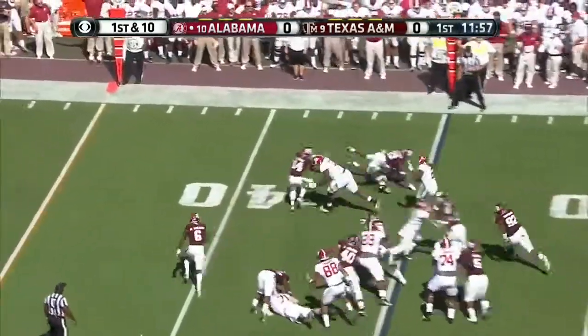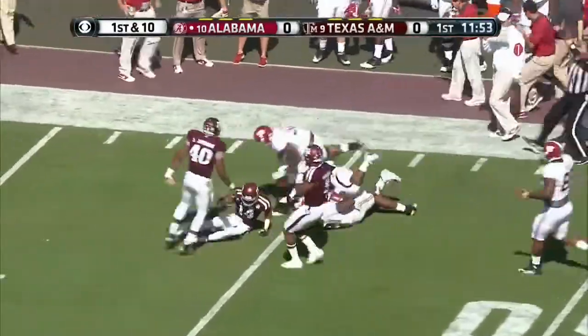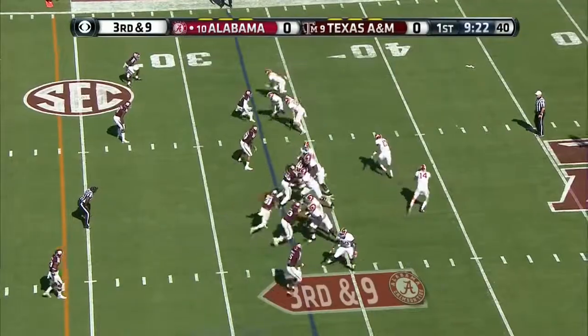Toss to Henry right — he's got two blockers in front, breaks a tackle on his own, across midfield. First down Alabama at the 46. Third down nine.